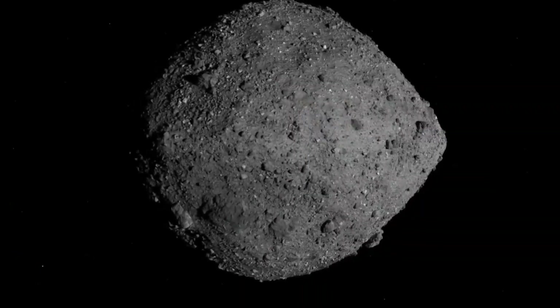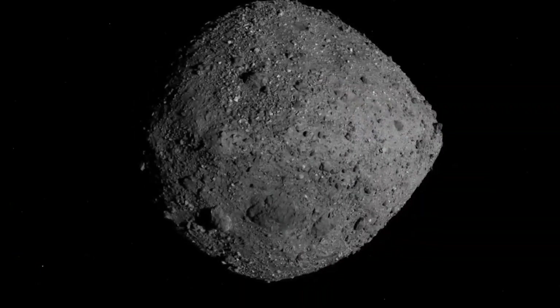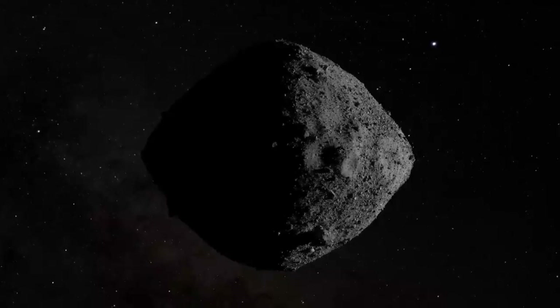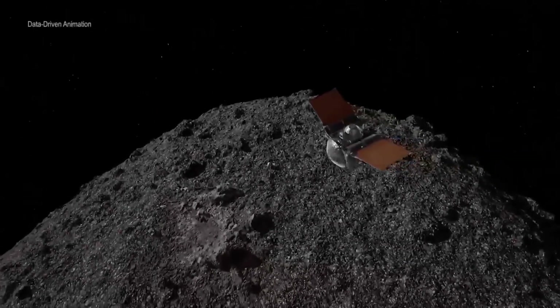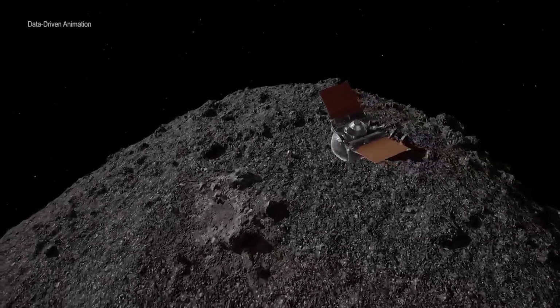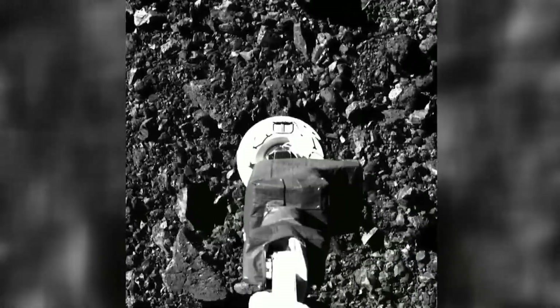Asteroid Bennu is a time capsule that's over 4.5 billion years old. The minerals and chemicals that make up this object formed before the Earth even existed as a planet. Dante Loretta, the project's principal investigator, says the secrets to the solar system and life as we know it on Earth may be locked inside an 8-ounce sample of ancient dust and pebbles.